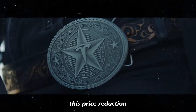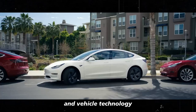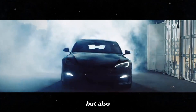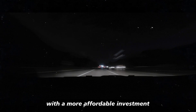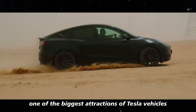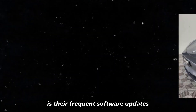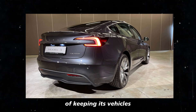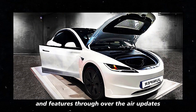This price reduction, coupled with ongoing improvements in performance and vehicle technology, makes the Model Y not just a smart purchase but also an opportunity to enter the world of electric cars with a more affordable investment. Beyond competitive pricing, one of the biggest attractions of Tesla vehicles is their frequent software updates, delivered through over-the-air updates.